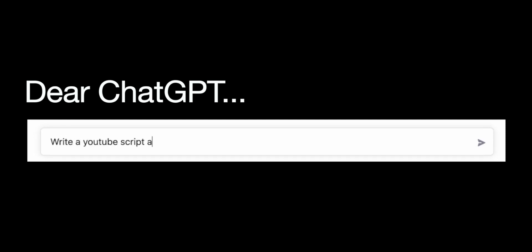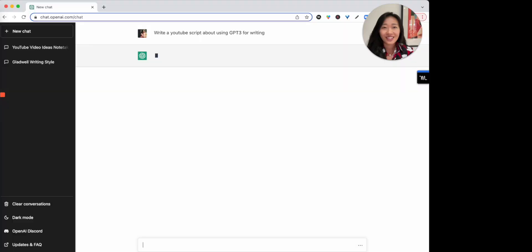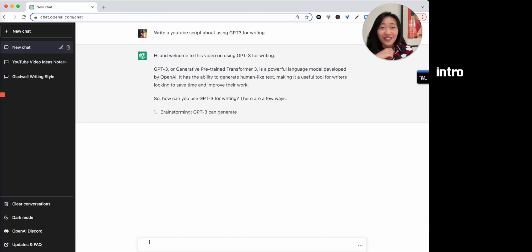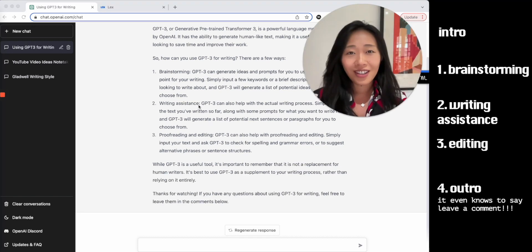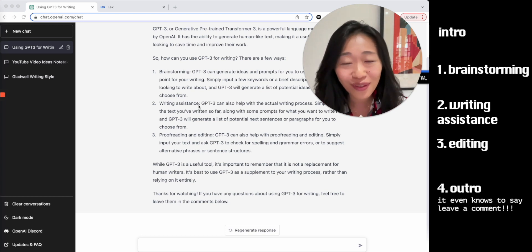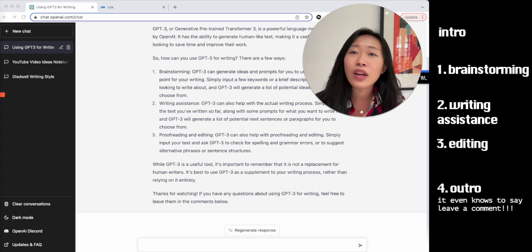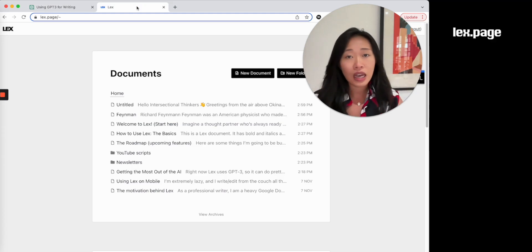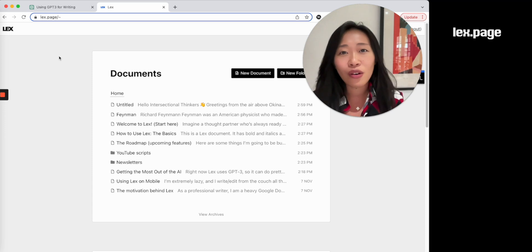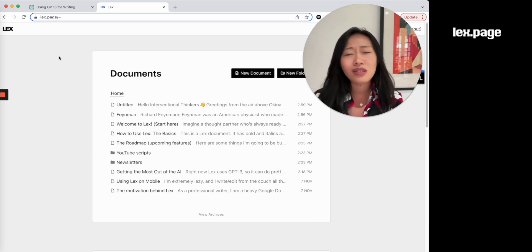Let's see what AI can do. AI-powered writing. As ChatGPT told us, GPT-3 can do a lot of things when it comes to writing. I've been playing around with this tool called Lex, which is an AI-powered writing tool — not at all sponsored, but I really like it. Lex, if you want to sponsor me, let me know. I want to share with you how this can make writing so much easier. It doesn't take away from the creativity, but it makes writing a lot faster.